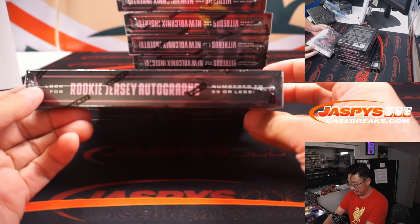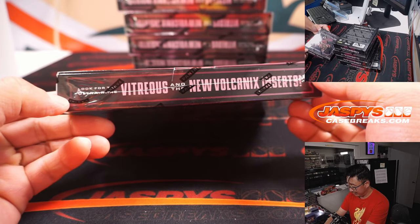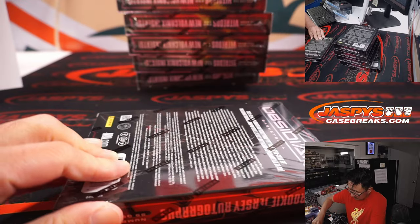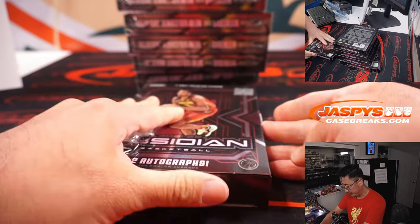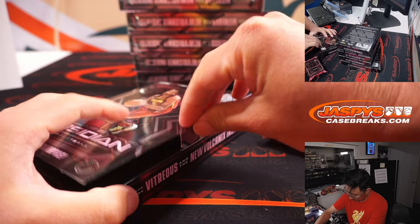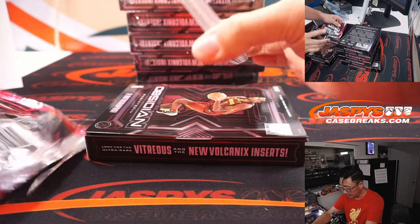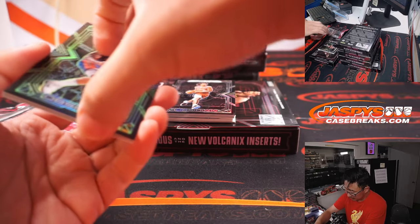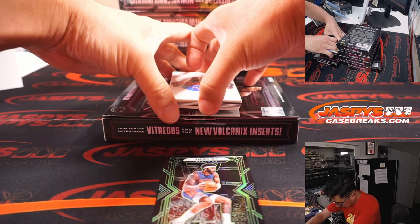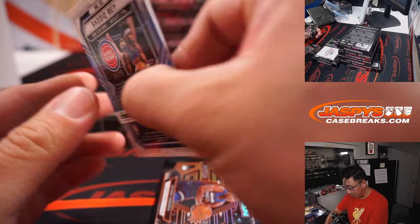Alright, let's see what we got. We're looking for rookie jersey autographs, we're looking for these new inserts, ultra-rare parallels, all sorts of things. Good luck everybody. There's Sadiq Bey, 4 out of 25. Nice.